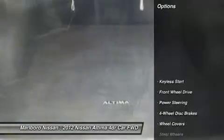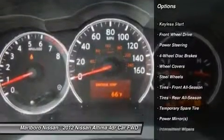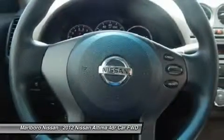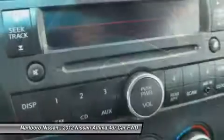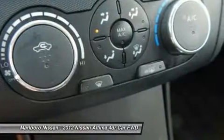Here are some of this vehicle's great options: stability control, traction control, anti-lock braking system, air conditioning, power steering, driver airbag, adjustable steering wheel, cruise control, four-wheel disc brakes, and keyless entry.